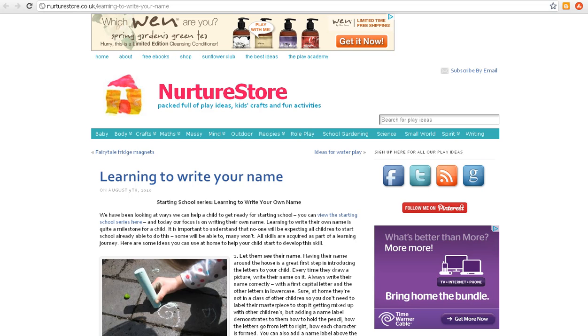Nurture Store shared some tips for helping your child learn to write their name, and my favorite tip is to write your child's name everywhere. It's easy to do — I started doing it until your child can write his own name.